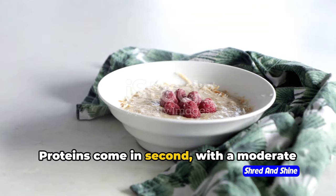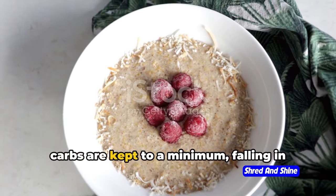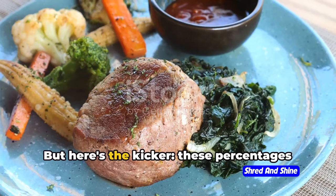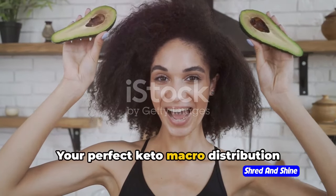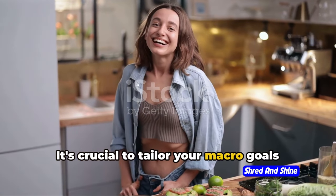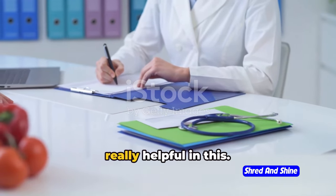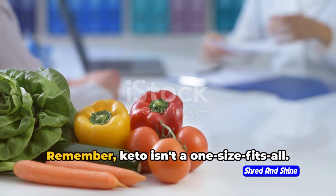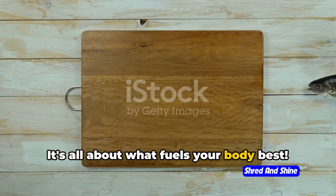Proteins come in second with a moderate 20–25% share, while carbs are kept to a minimum, falling in the 5–10% range. But these percentages aren't set in stone. Your perfect keto macro distribution might look different, and that's okay. It's crucial to tailor your macro goals to your specific needs, and consulting with healthcare professionals can be really helpful. Keto isn't one-size-fits-all — it's all about what fuels your body best.